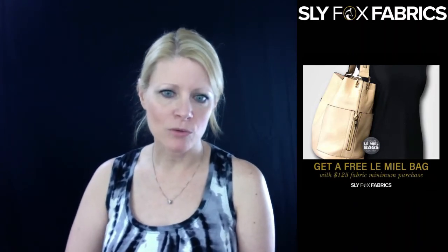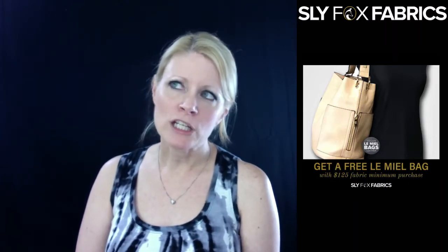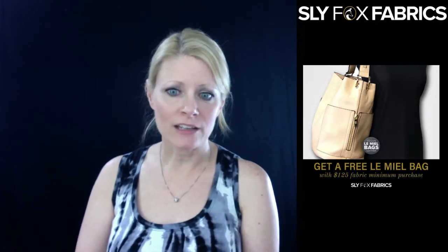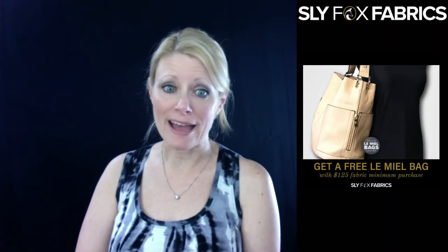I just want to remind you guys about a couple of things. We still have the deal going where if you spend $125 on your fabric purchase, you qualify for a free bag. The bags are a $22 to $45 value — you choose your bag — and you use the code, all caps, one word: FREEBAG. That'll go on until we deplete our bags.